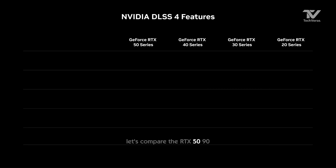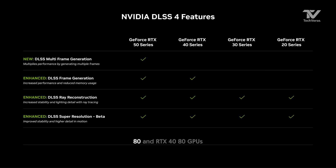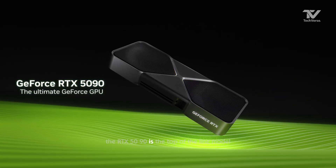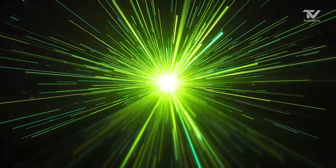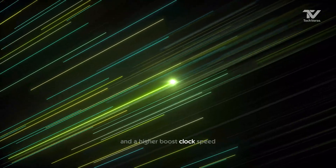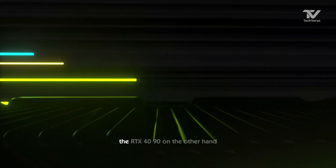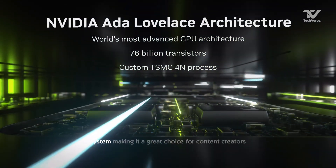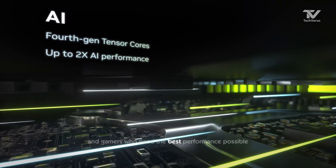Let's compare the RTX 5090, RTX 4090, RTX 5080, and RTX 4080 GPUs. The RTX 5090 is the top of the line model, while the RTX 4090 is still a powerful choice. The RTX 5090 has more CUDA cores and a higher boost clock speed, making it great for demanding tasks like 4K gaming and video editing. The RTX 4090, on the other hand, has a higher memory bandwidth and a more advanced AI system, making it a great choice for content creators and gamers who need the best performance possible.